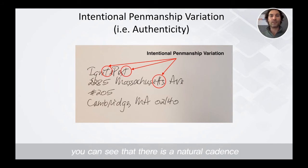You can see that there's natural cadence in the handwriting style that's used. We offer a variety of styles for you to choose from, and we also give you the option of actually mimicking and duplicating your own handwriting if you want to use that.